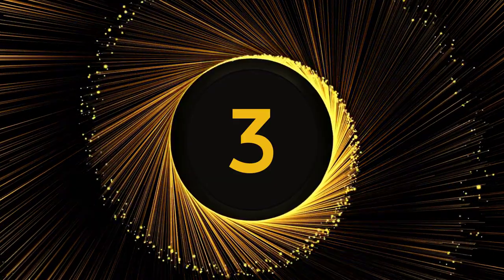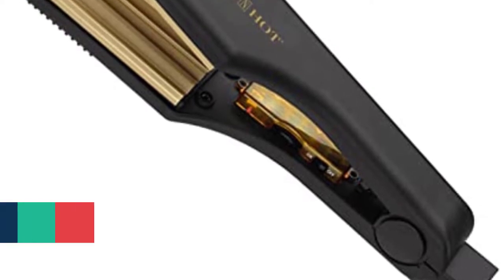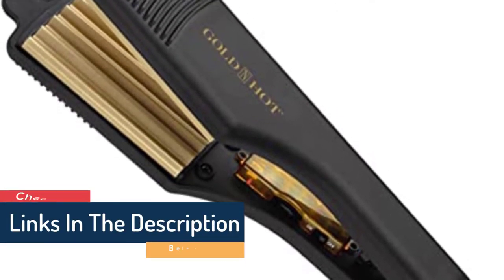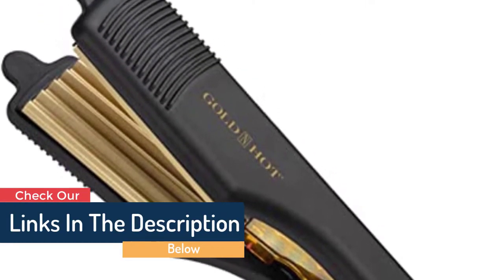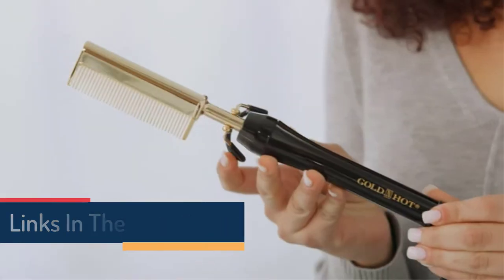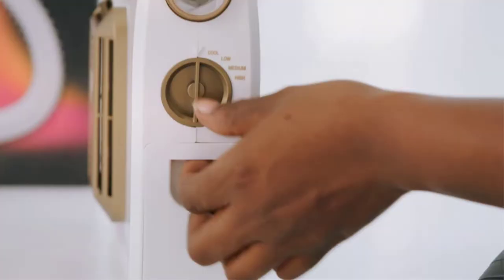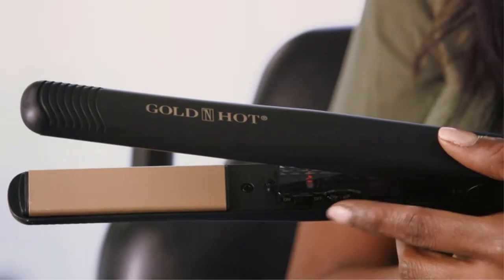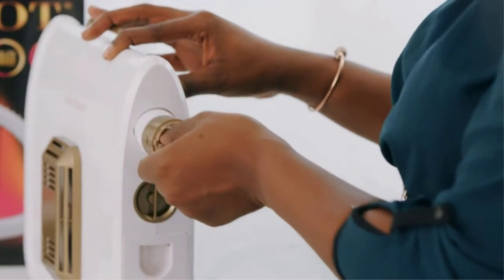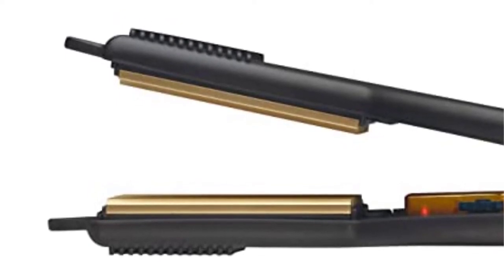Number 3. Golden Hot Professional Ceramic 2 Crimping Iron. This product is for you if you need to make eye-catching crimps quickly yet are running late. You can effortlessly manufacture properly layered crimps with the help of this two-wide professional ceramic crimping iron. The appliance can reach temperatures of up to 450 degrees Fahrenheit. It uniformly disperses heat without producing any hot spots.